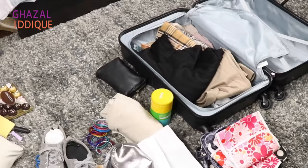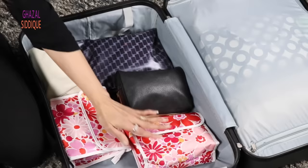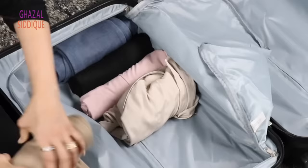I put my bottles in a nice plastic bag as well for extra leak protection. When we pack our bags, we need to roll our clothes instead of folding them. When we roll clothes and pack them, we have a lot more space in the bag.